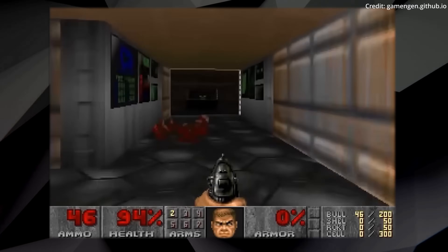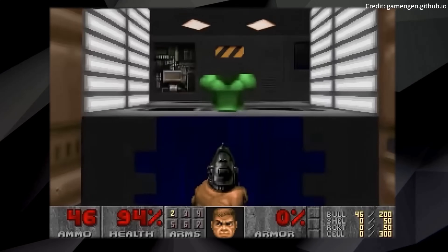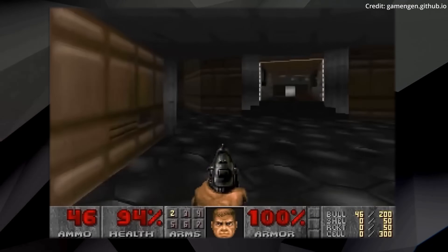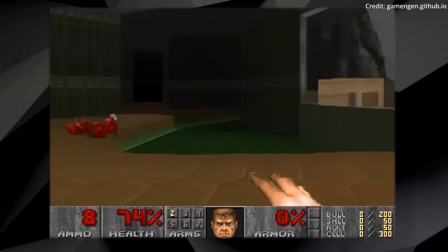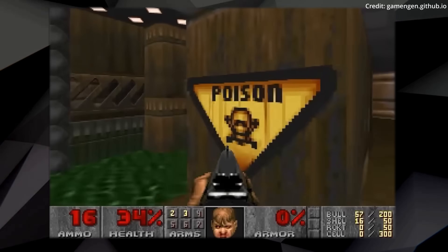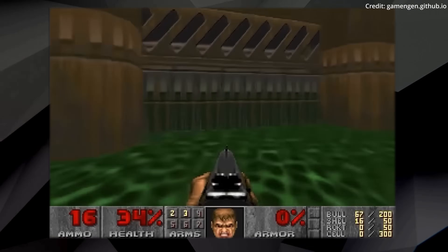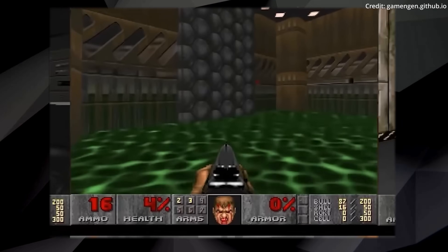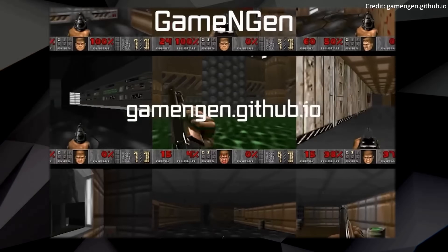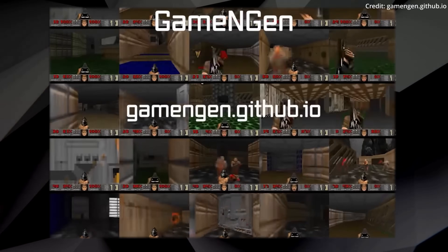The AI system achieved this through a two-stage training process. Initially, an AI agent learned to play Doom and recorded its own gameplay. Next, a diffusion model was trained to generate subsequent images based on previous frames and actions. Game engine also excels in complex game state updates, such as tracking health and ammo, picking up weapons, attacking enemies, and interacting with the environment. It can maintain these game states for up to 2.5 minutes at a time to enable continuous gameplay by chaining states together.